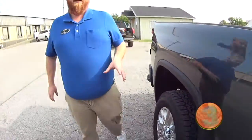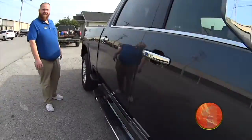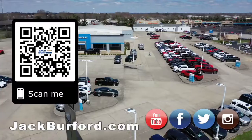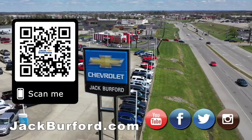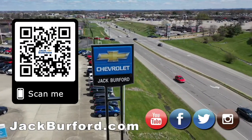Check it out at jackburford.com. We'll see you all next time. Why would you buy a vehicle anywhere else? Make sure to visit us at jackburford.com and subscribe to our YouTube channel.